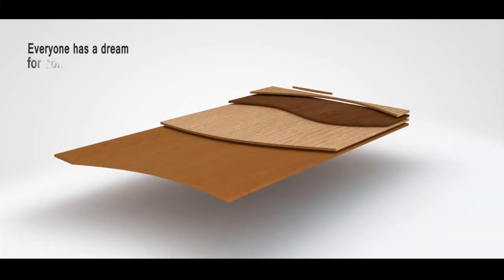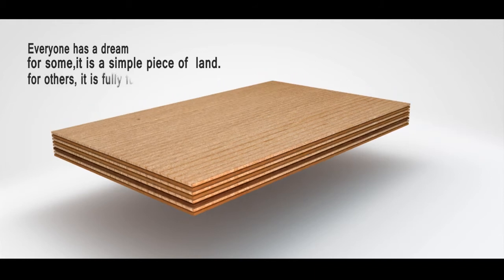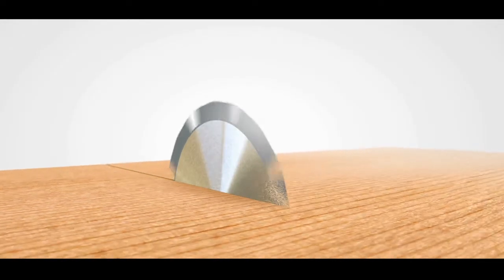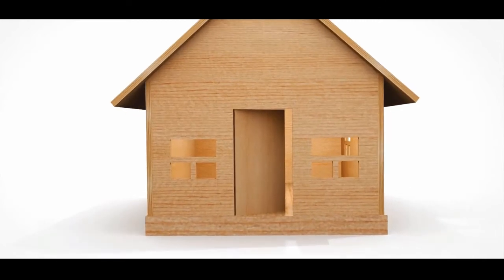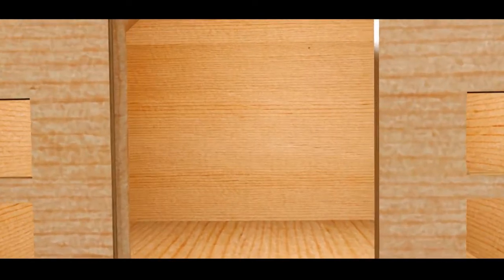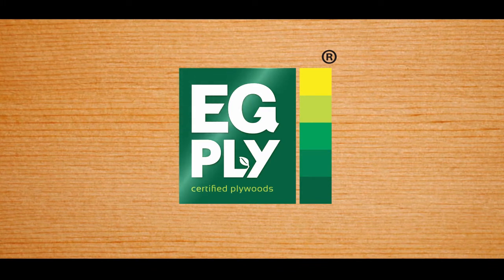Everyone has a dream. For some, it's a simple piece of land. For others, it's a fully furnished home. Whatever be a person's dream, it only comes real when one decides to build it. For many in the past 16 years, that dream has begun with EG Ply, the versatile ready-to-use treated plywood that has flourished in the hearts of customers through unmatched quality and durability of compressed hardwood. Evergreen Plywood.